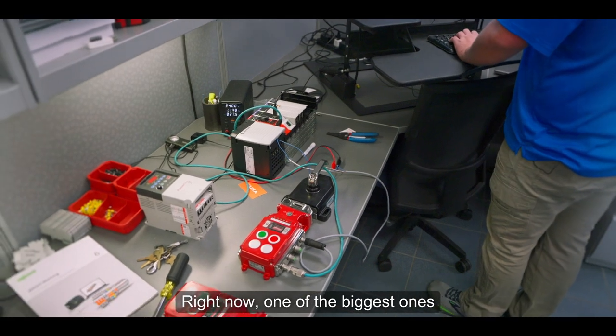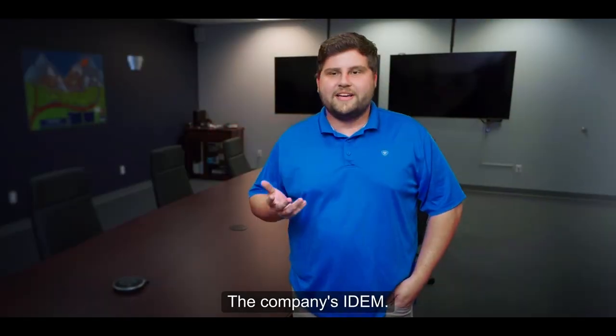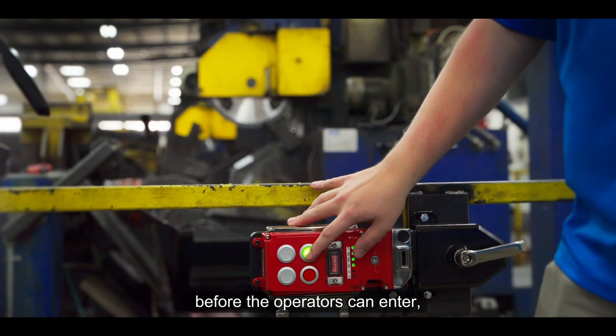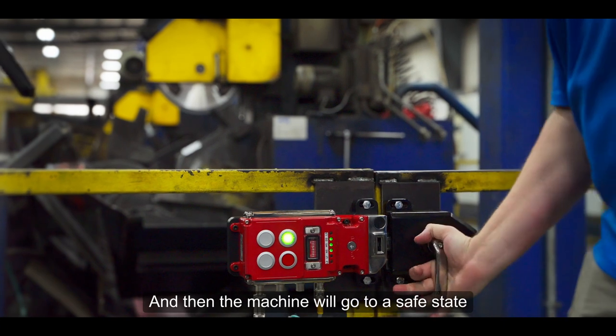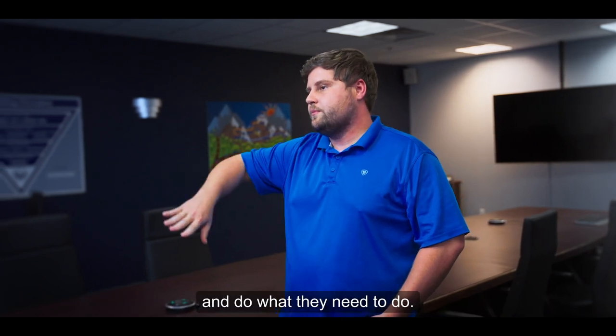Right now one of the biggest ones — we're working on a safety project. It's safety gate latches; the company is IDEM. They're SIL3 rated safety gate latches. Going through the equipment, before the operators can enter, they have to press a button to request to enter, and then the machine will go to a safe state and actually shut the entire machine down, and they can open the gate latch and go in and do what they need to do.